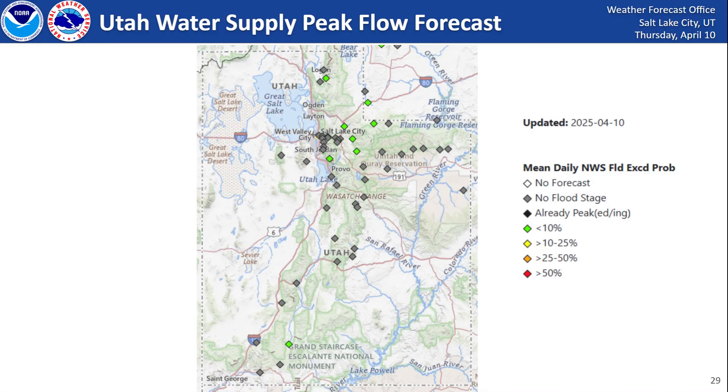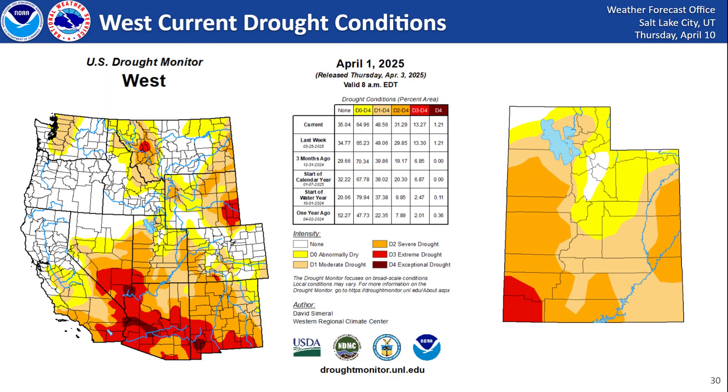All in all, not expecting too much in terms of flooding along reservoirs, rivers, and streams — probabilities less than 10% across just a few areas. So flooding shouldn't be too much of a concern this year during our snowmelt runoff.